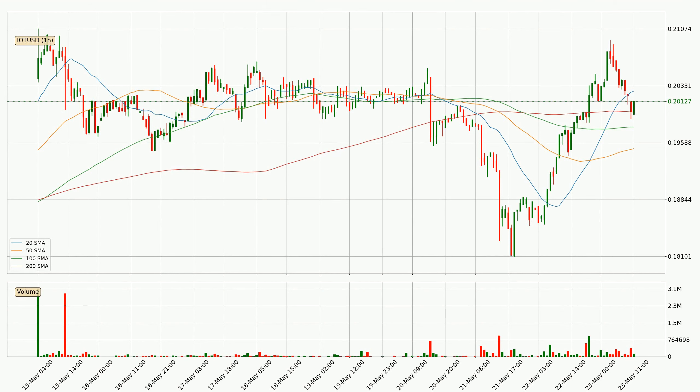If the price bounces off the 200 SMA, which is currently at 20.0 cents, it could be seen as support, and the 20 SMA at 20.3 cents could be seen as resistance to the upside. Breaking either way signals a possible further move in the corresponding direction. The current price is above the 200 SMA, which is perceived as strong support. Nevertheless, if there were a decisive downward dip, it will signal a possible big move down.